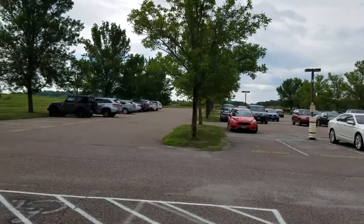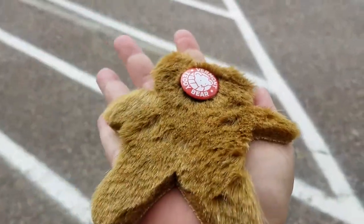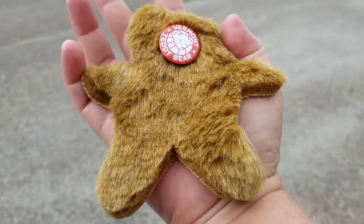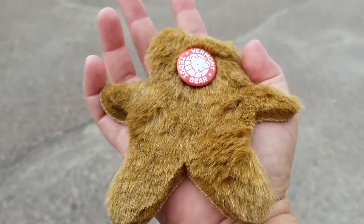Also, when you go on the tour, you get this button. And then as you're on the tour, you get this little bear patch to put on your button, because the little bears eat tour buttons. Talk to you later, bye!